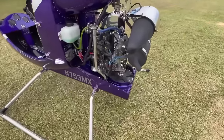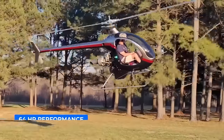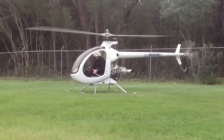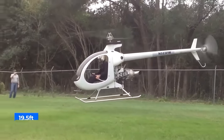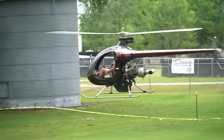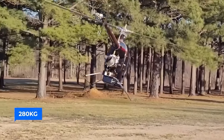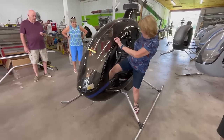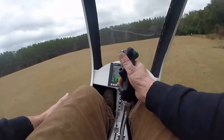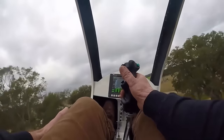Under the chassis rests a mighty MZ-202 engine churning out a two-stroke, air-cooled, 64-horsepower performance. Crafted from composites and metal tubing, this bird's rotor diameter stretches to 5.95 meters, approximately 19.5 feet, with a rotor cord measuring 17 centimeters. It has an empty weight of 135 kilograms and a maximum gross weight of 280 kilograms, carrying a payload of up to 145 kilograms. With 45 liters of fuel, you can soar the skies with ease.